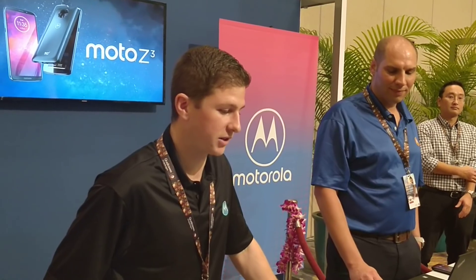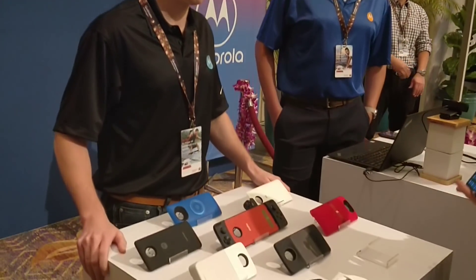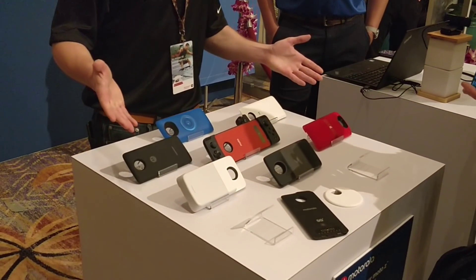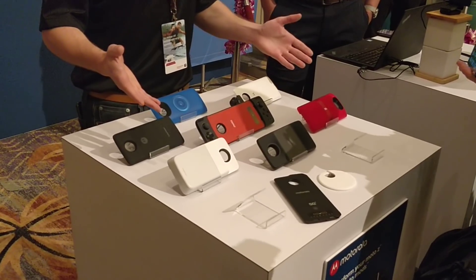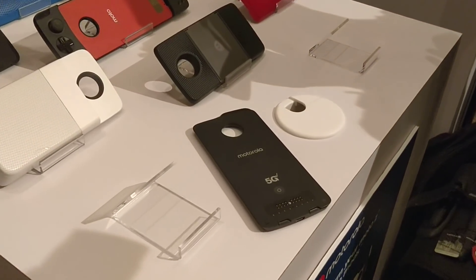Motorola has a history going back 90 years of radio frequency innovation, and this continues with the 5G Moto Mod on our Moto Mod platform. For those who haven't seen our Moto Mods before, it's a whole ecosystem — we have about 15 commercial devices right now on the market that take anything you can do on a smartphone and make it really incredible.